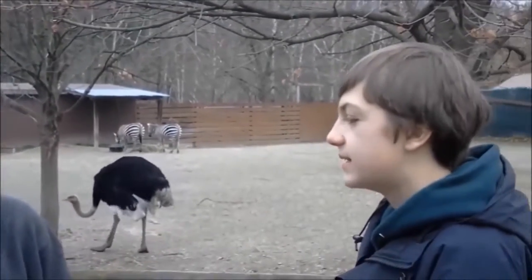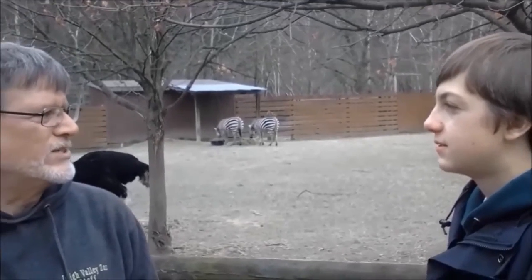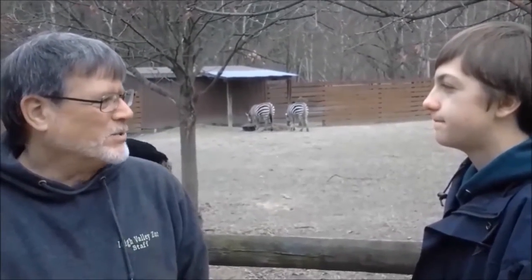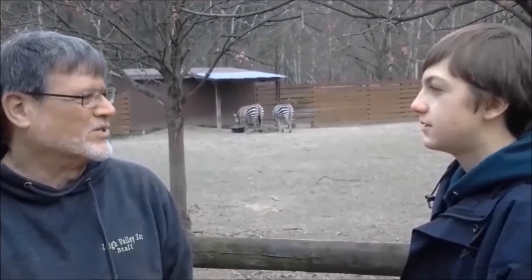How long do zebras live? Zebras are probably into their twenties. There's no absolute age that they all live to — it varies. They're just like other living creatures.